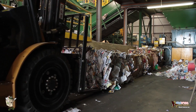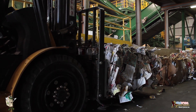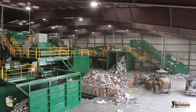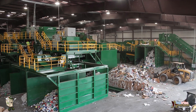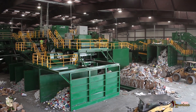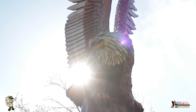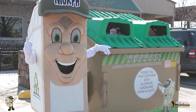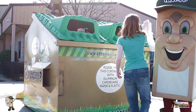Each bale can weigh anywhere from 1,000 to 1,500 pounds. Thanks to Mr. Murph, we've gone from a 15% recovery rate through manual sorting to up to 95% with the automation of our Murph. At American Waste Control, we strongly believe in the innovation of new recycling technology. Mr. Murph is a great example of this innovation, but we also need your help to make a difference.